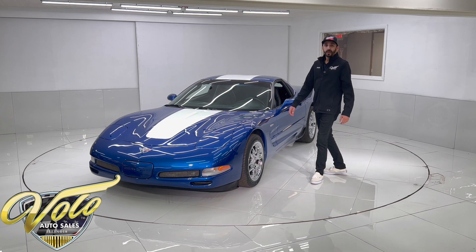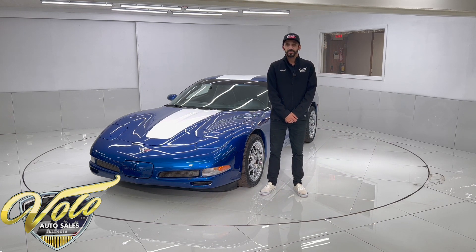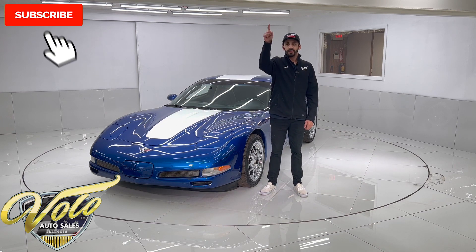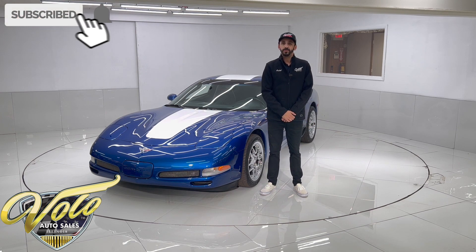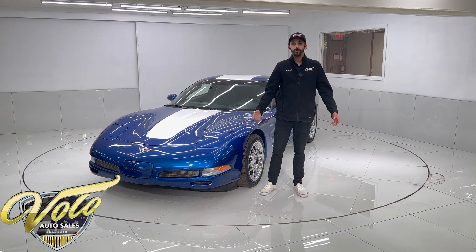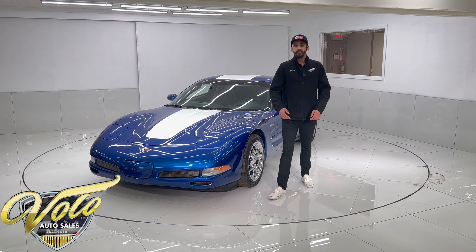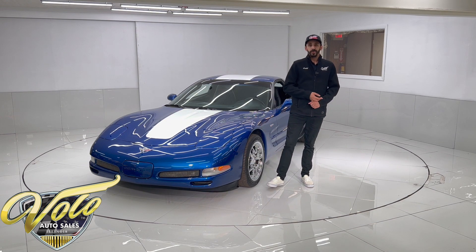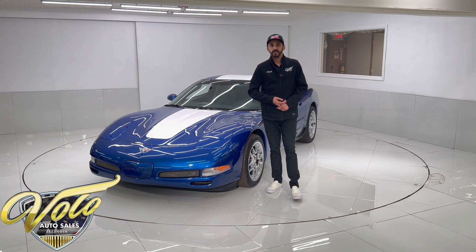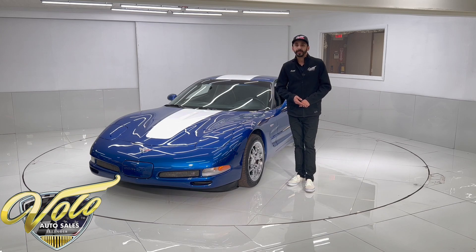This thing is in showroom condition — immaculate. If you've been liking my videos, make sure you smash that like button, hit subscribe, and click the bell notification so you get notified every time a new video gets posted. For my full write-up descriptions, please see volocars.com. You'll find the full photo shoot on not only this car, but a couple hundred modern muscle and collector cars. Again, it's volocars.com.